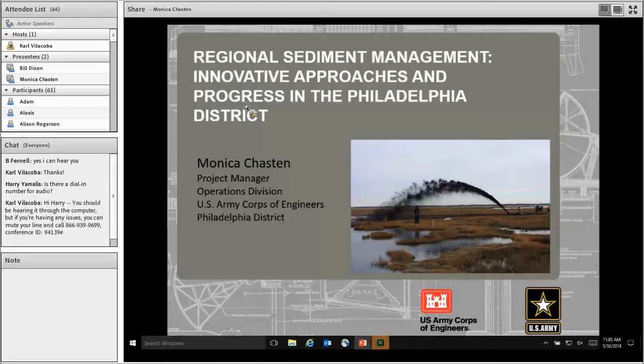Thank you. I'd like to thank Dr. Harrington, the Urban Coast Institute, and MARCO for the opportunity to present. Our agency has been involved with regional sediment management as a program for almost 20 years now, and our district is excited to show off some of our efforts that have actually come to fruition.